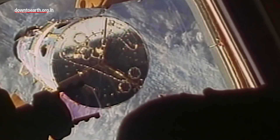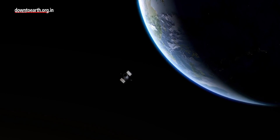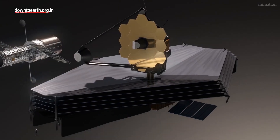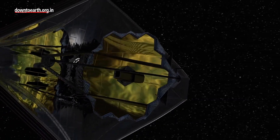JWST is considered a successor to NASA's Hubble telescope that has been orbiting the planet for more than 30 years. And if Hubble was about the size of a school bus, JWST is more like the size of a tennis court.